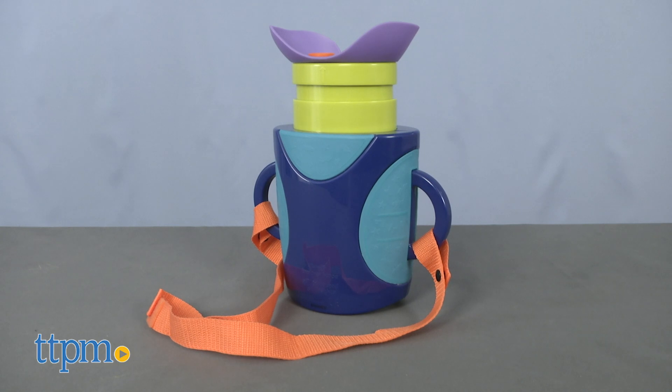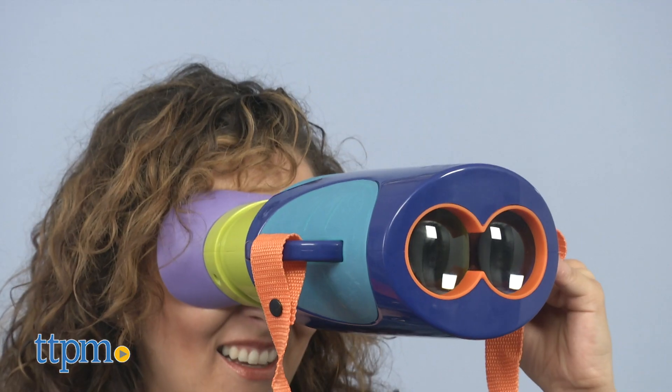Your child will love to take the Explorer Scope when going out and about — walks, parks, and other fun exploration spots.